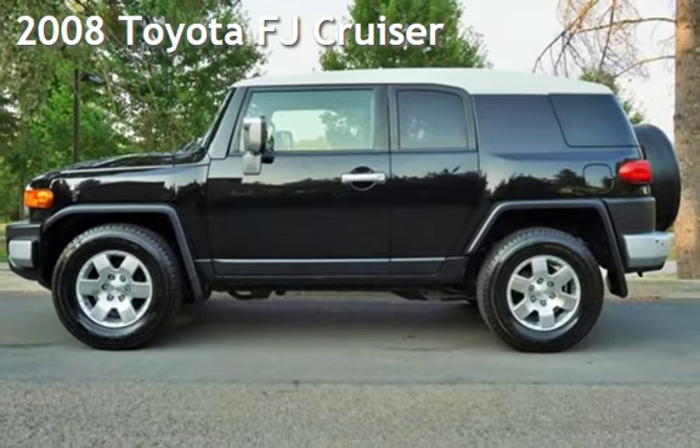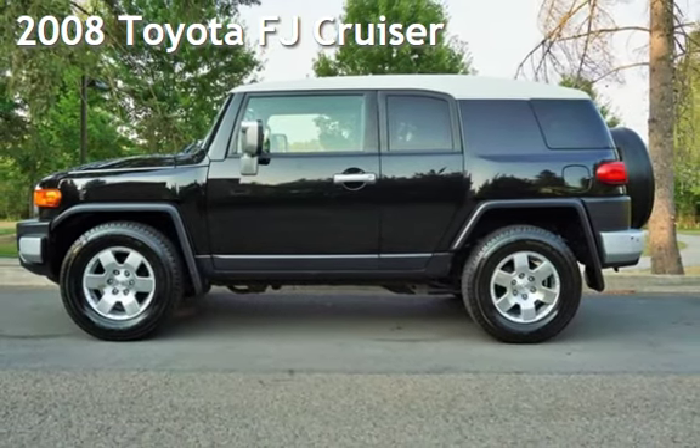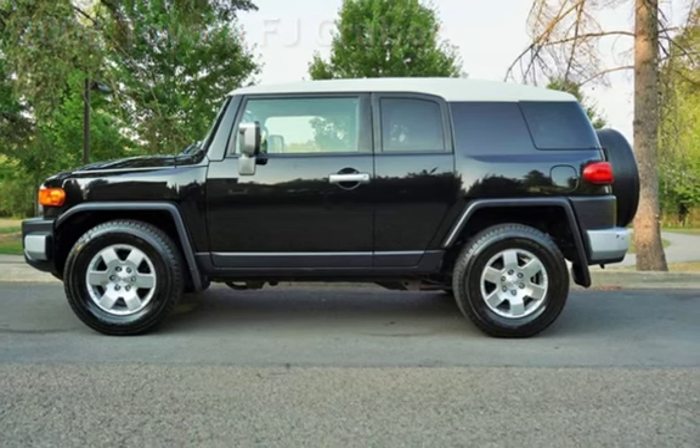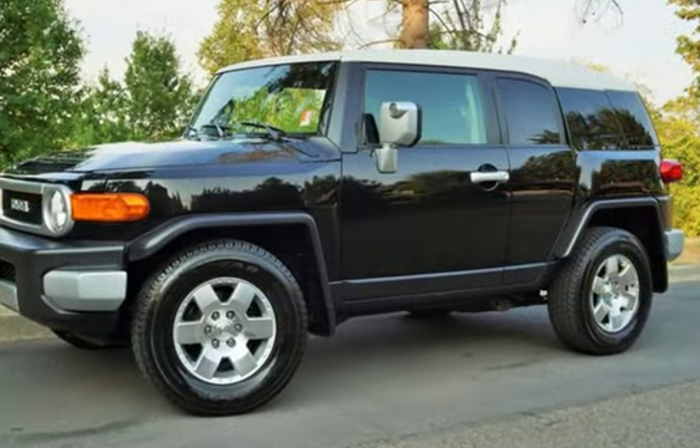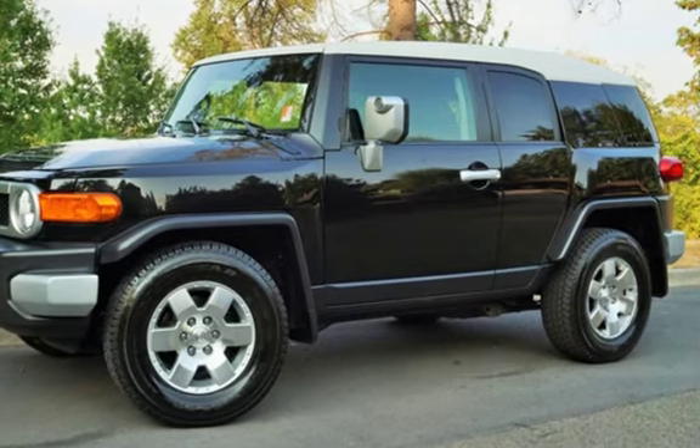Check out this pre-owned 2008 Toyota FJ Cruiser. This four-door SUV has a six-cylinder, 4.0-liter V6 engine, with rear-wheel drive, and an automatic transmission.